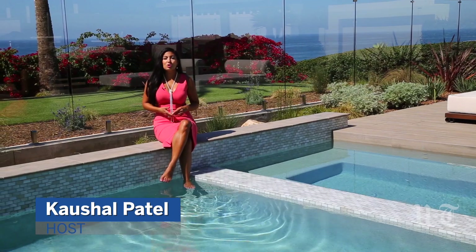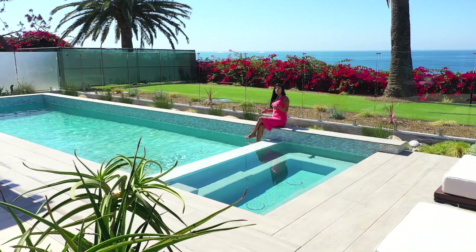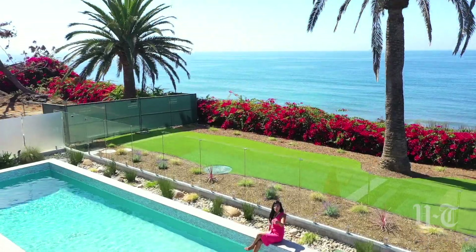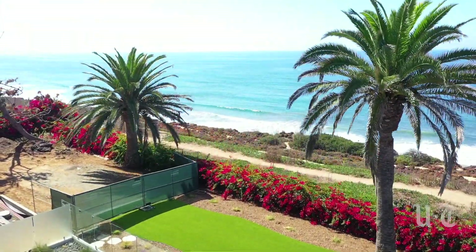Welcome to Hot Property. I'm your host, Koshal Patel. Today we're in Del Mar to give you an exclusive look at this brand new home built by Zephyr. It's filled with unique finishes with plenty of spots to relax as you enjoy stunning views of the ocean from almost every room.